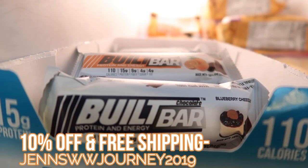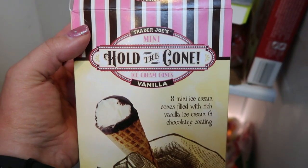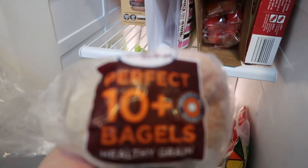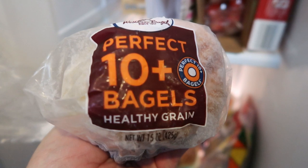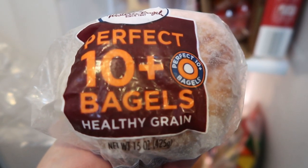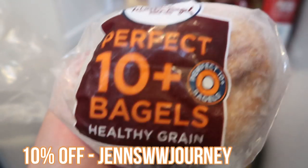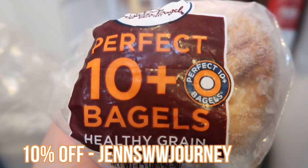I have frozen fruit on hand for smoothies. Another thing I've really been enjoying this summer are the mini Hold the Cone ice cream cones from Trader Joe's — four smart points, and they've become a freezer staple. I also love Western Bagels: most flavors are three smart points, but the Perfect 10 Plus is only two smart points for a full-size bagel. Keep them frozen until you're ready to eat them. Order on Western Bagel's website with my code for 10% off; sometimes there's even free shipping.